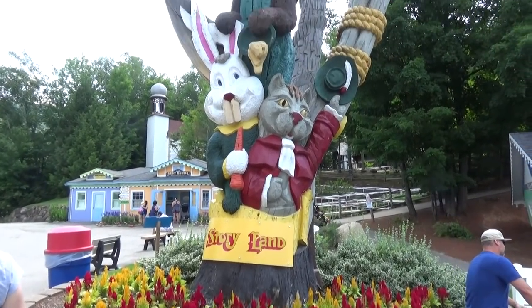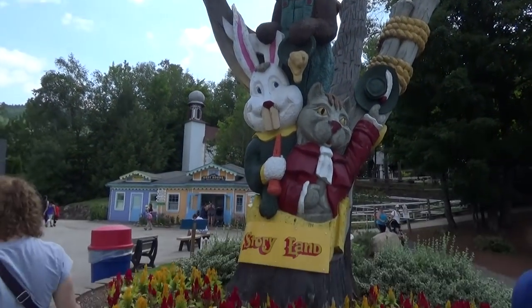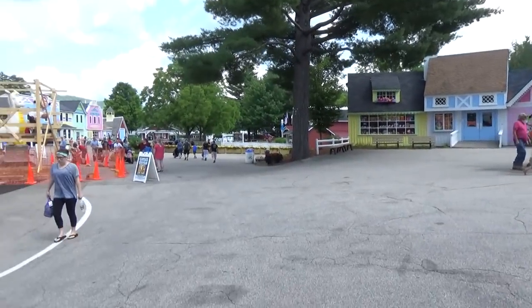As soon as you get into Story Land you're greeted with this awesome totem pole featuring fairy tale characters in this little villagey area.